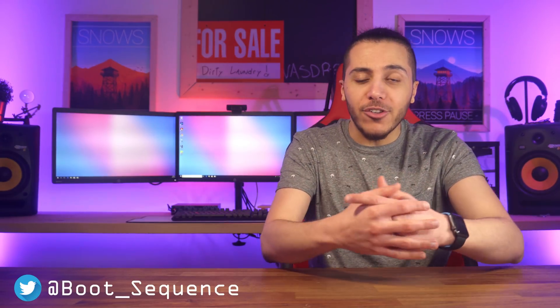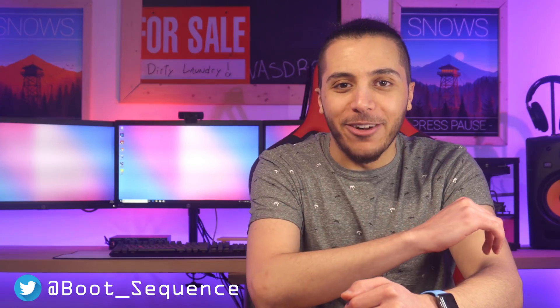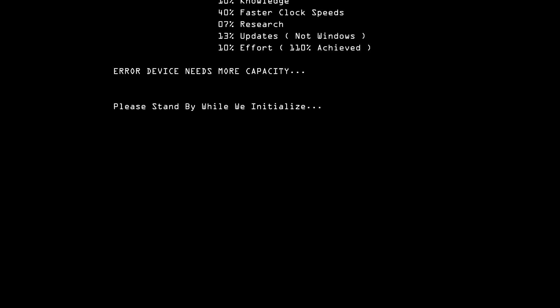Hey, what's up everyone? I'm your host, Snows, and today we've got a lot to cover on your Boot Sequence. Alright, let's jump right into it.